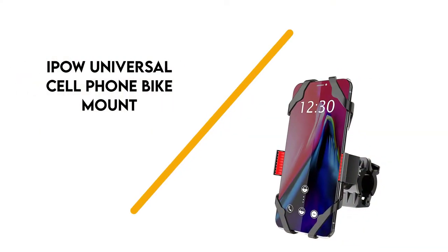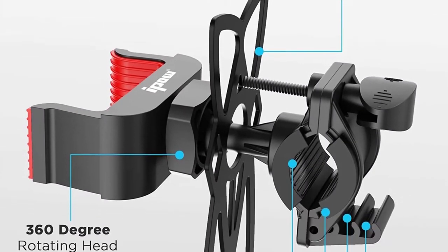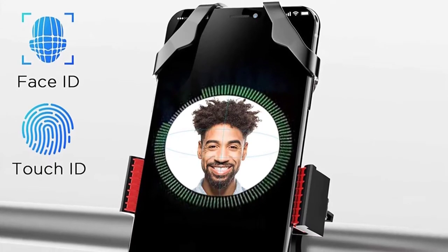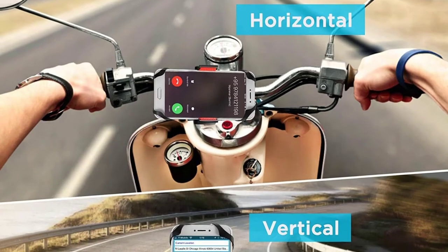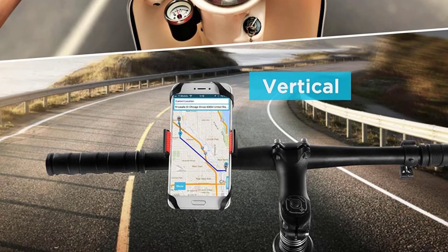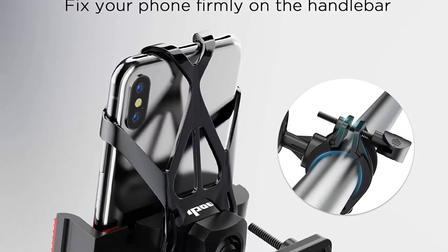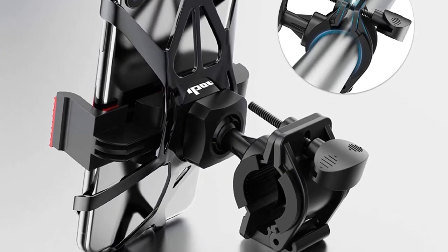Number 5: IPOW Universal Cell Phone Bike Mount. This is a universal phone mount that can suit almost any type of phone and is made out of silicone straps, providing flexible movement great for supporting vibration on the road. It has adjustable handlebar support for use on most bicycles, though it's not meant for super sport bicycles. It's good for regular rides, but be careful on bumpy roads.